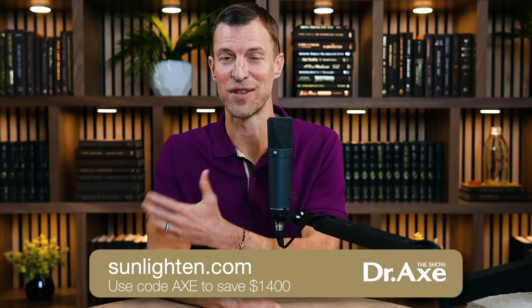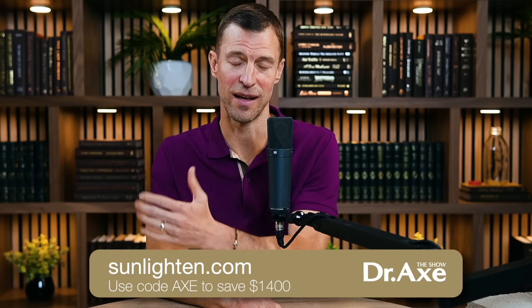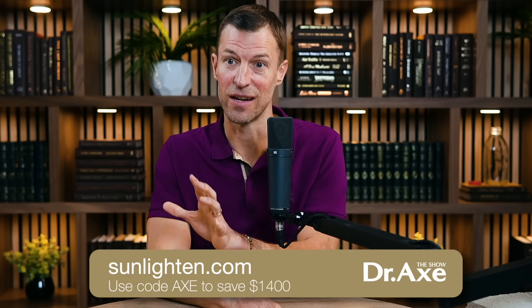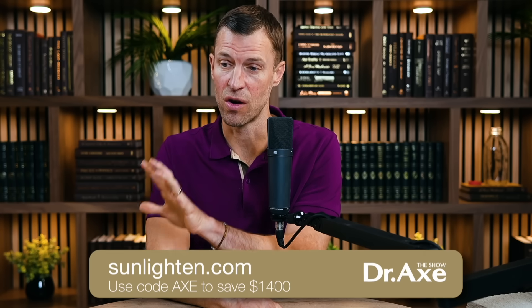I want to encourage everybody: if you are looking for a sauna, both Dr. Gundry and I have Sunlighten in our homes, and we're putting them in a clinic we're opening in Nashville. Make sure you get a really good brand with strong red and infrared wavelengths.